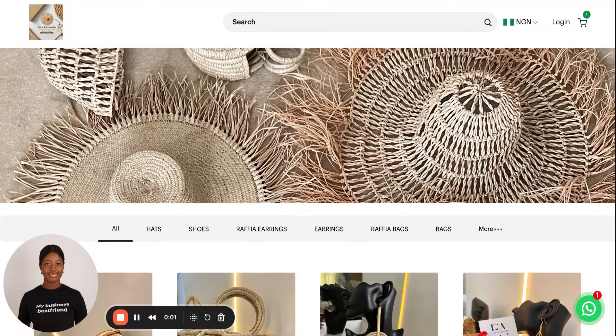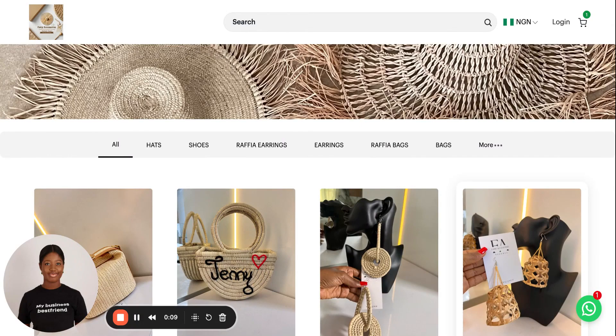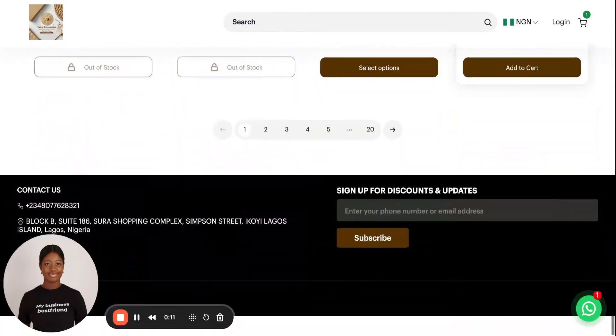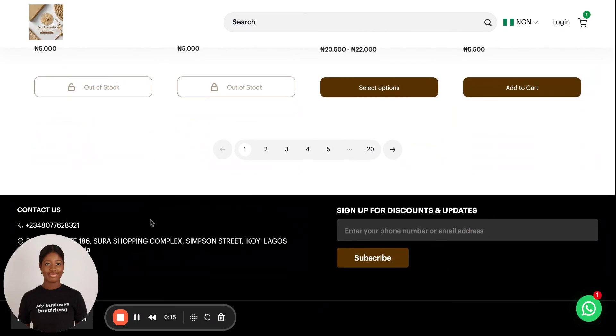By the time you're done completing all the steps for onboarding, this is what your website is potentially going to look like. Here you can see a Bumper website for a merchant, and they have different products. The details you add in your store information can reflect here if you so wish.